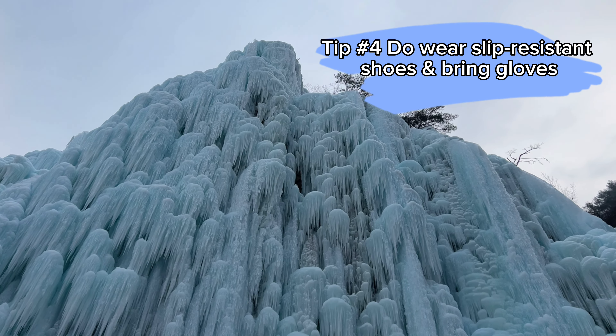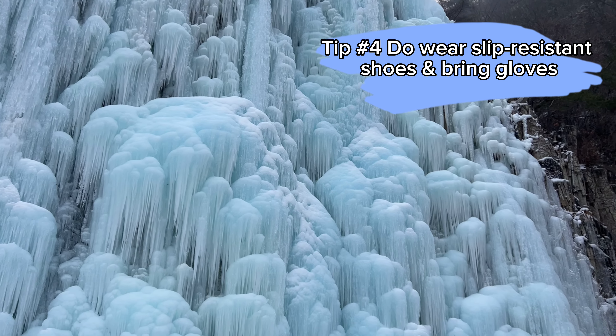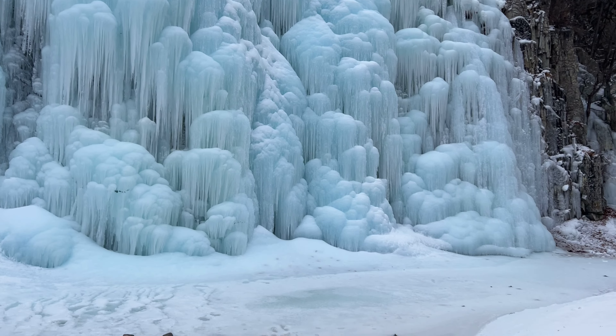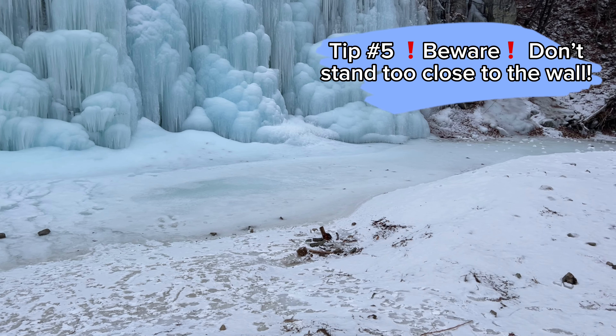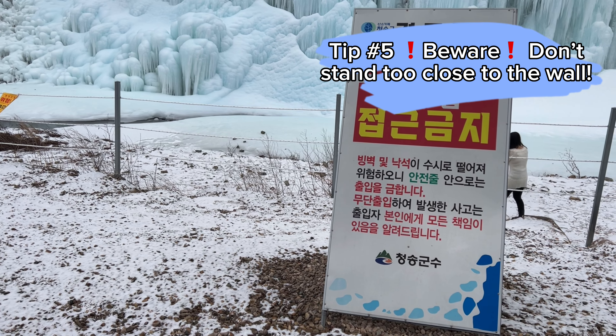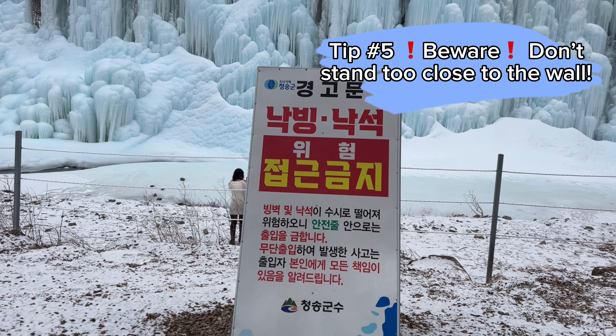Do wear slip-resistant shoes, and a pair of gloves will certainly be handy too. Beware — don't stand too close to the wall, as there's a risk of getting hit with falling ice and rocks.